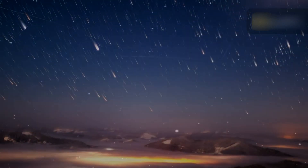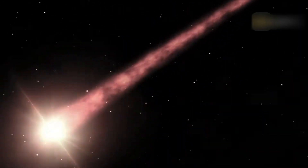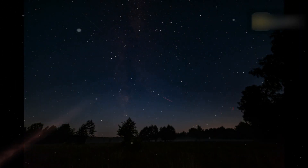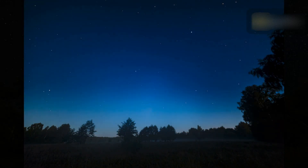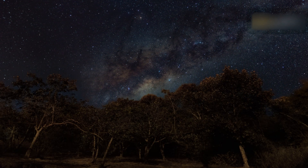The Eta Aquarids are the remnants of Halley's Comet, which appear annually from mid-April to late May. On May 5, they reach their peak, with up to 30 meteors per hour if the sky is dark and clear. The radiant — the point in the sky where the Eta Aquarids seem to emerge from — is in the direction of the constellation Aquarius.